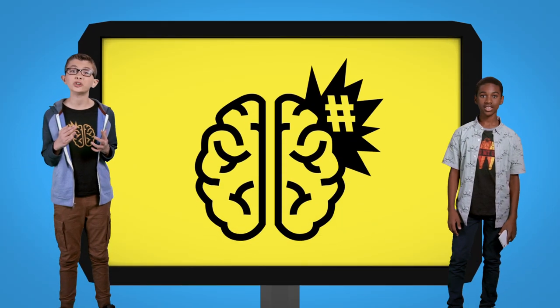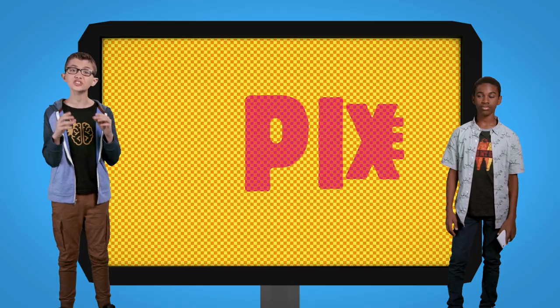Our generation grew up with screens — smartphones, TVs, iPads. Do you ever think about how amazing those screens really are? All images on a screen, even us right now on your screen, are made up of tiny dots called pixels.